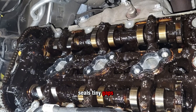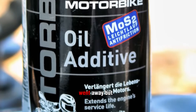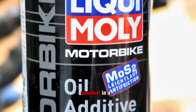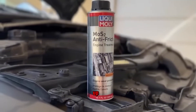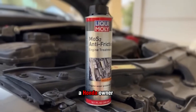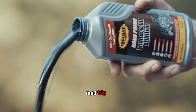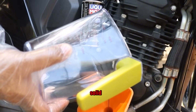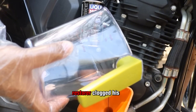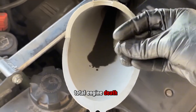The gunk seals tiny gaps for a short time, making it seem like compression improved or a knock went away, but it's like putting sawdust in a transmission — it doesn't fix the problem, it covers it up. I once saw a Honda owner dump one of these bottles into his tired engine before a road trip. By mile 300, the motor seized solid. The culprit: the restorer clogged his oil filter, starved the head, and turned a small issue into total engine death.